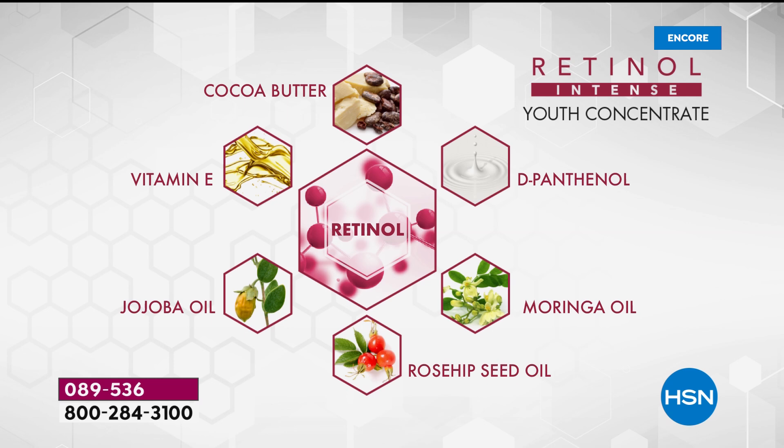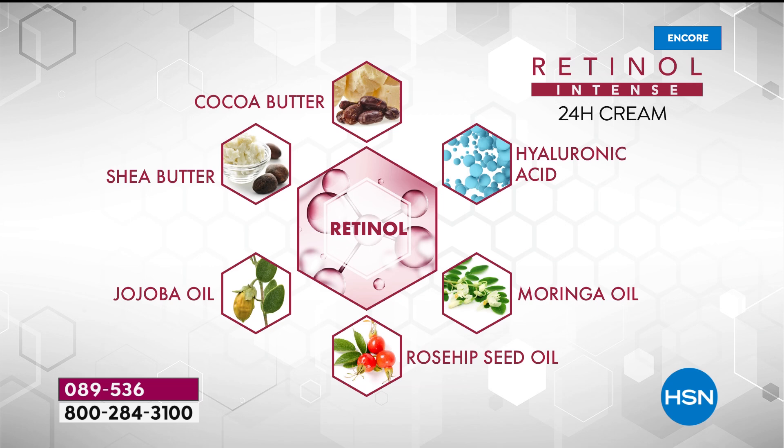Here are all the ingredients: retinol, cocoa butter for dry skin, vitamin B5, moringa oil, rosehip seed oil — one of the most expensive oils — jojoba oil, and vitamin E, which smooths out the look of lines instantly. So we're getting immediate results and long-term benefits as well. The 24-hour cream also has that encapsulated retinol, plus hyaluronic acid in addition to the enriching, hydrating cocoa butter, shea butter, and jojoba oil. Hyaluronic acid is the gold standard for giving your skin the look of plumpness because it draws moisture to it.